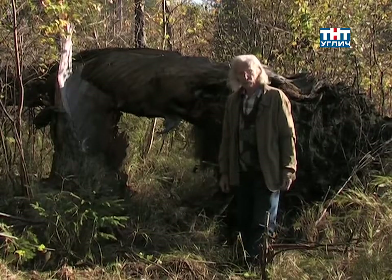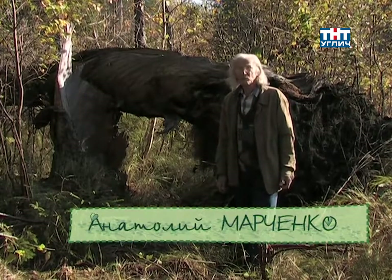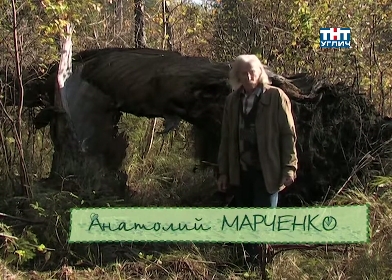Здравствуйте, уважаемые угличане! Мы с вами на окраине Соснового Бора, под Угличем, по правобережью.